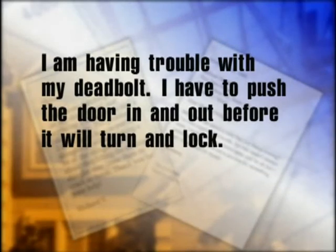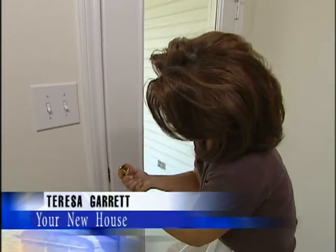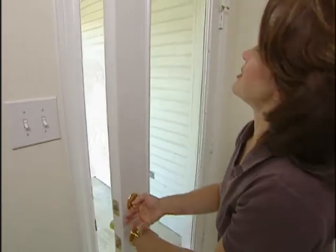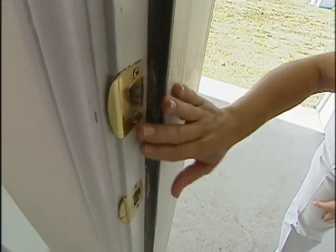A viewer wrote in: 'I'm having trouble with my deadbolt. I have to push the door in and out before it'll turn and lock. It seems to be sticking. Do you know why and how I can fix it? — Margaret J., Houston, Texas.' That's exactly the same problem with this door. What can happen is wood frame houses over time settle and shift, throwing the door frame out of square. The problem is that the deadbolt is not lining up with the strike plate in the door jamb, and it can only worsen as your house continues to settle.